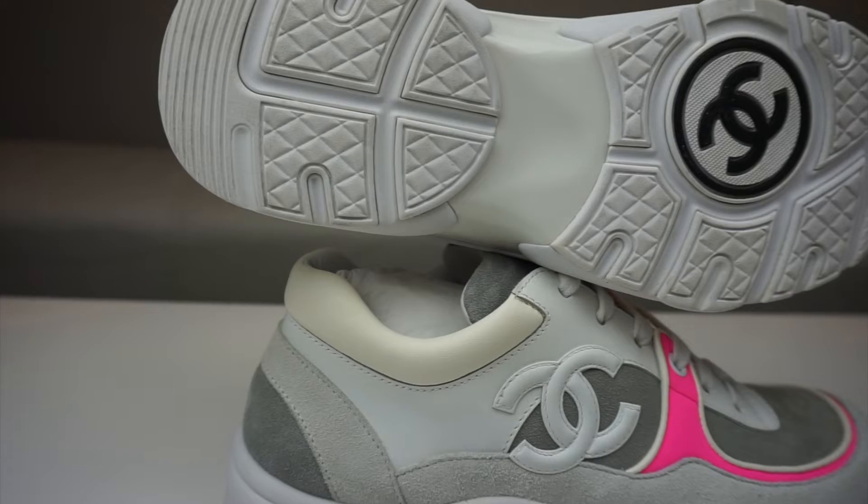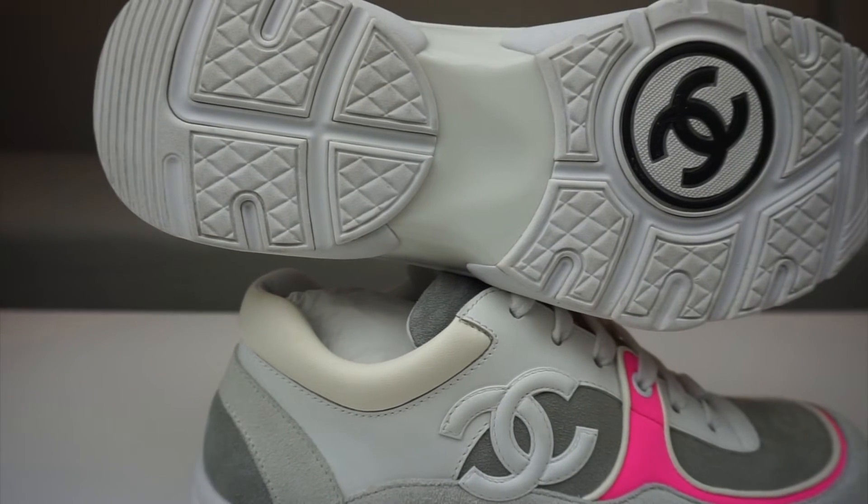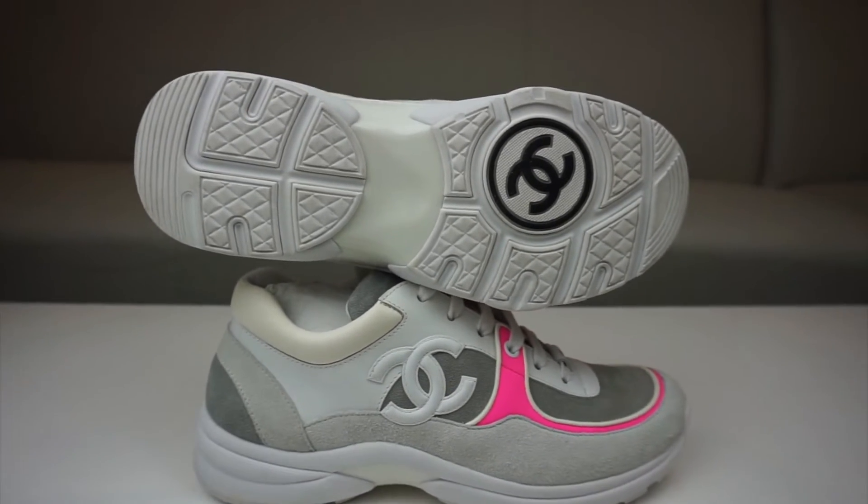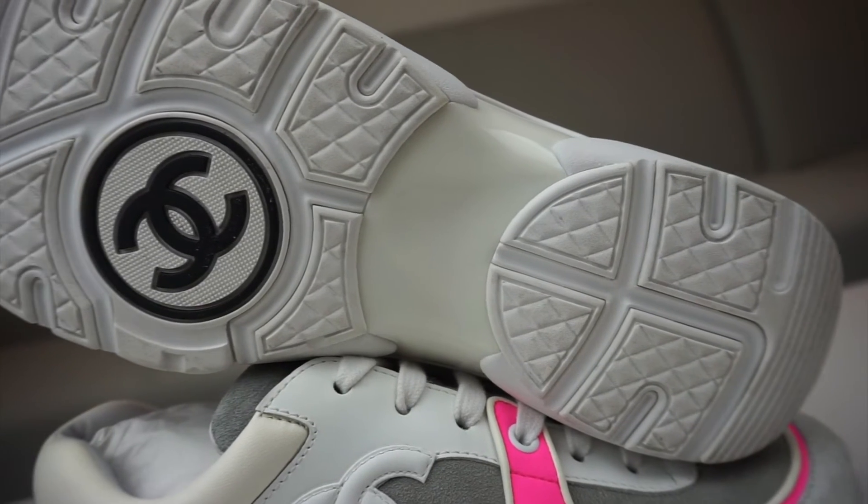Looking closer at the sole, you've got this quilted tread. If you know anything about Chanel and their bags, they have a lot of quilted designs, so they've implemented that quilted style onto the shoe. You can't miss it — there's a big CC logo circled with a big black circle on the sole.